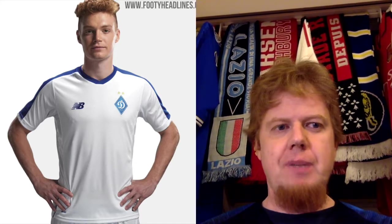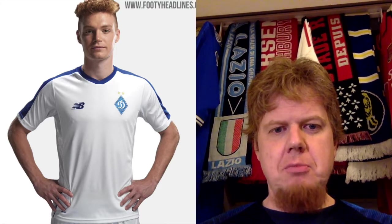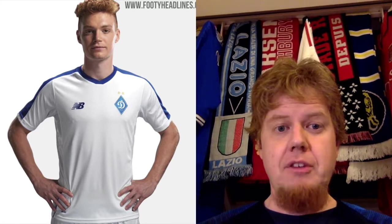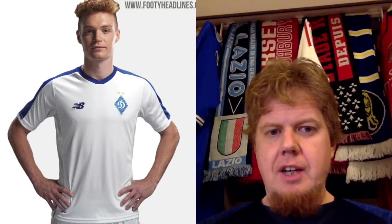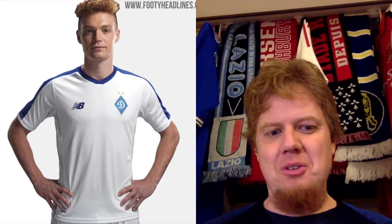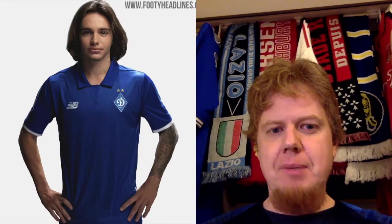Now supplied by New Balance, who gave them a quite classic-looking Dinamo shirt — white with blue accents and this diamond crest. I have nothing to complain about. Is it the most exciting? No. Does it look good? Yes. Eight stars.